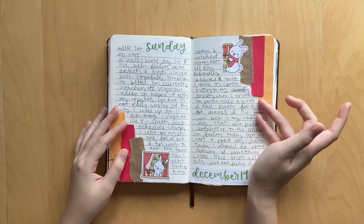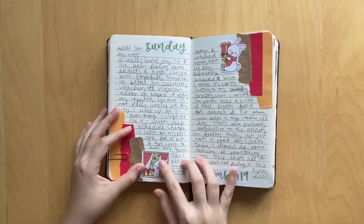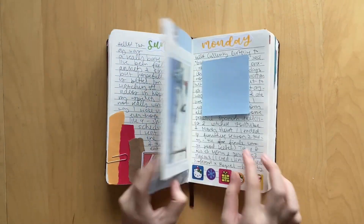Moving on, printables from Paper Shire - super cute, I matched the colors to it. I really love it. Love her little vanilla character. This was Sunday December 19th. And then I have more thoughts that I wrote about here on a Christmas card - stuck it in. Feelings are covered, they're all in here.